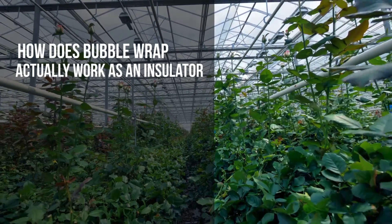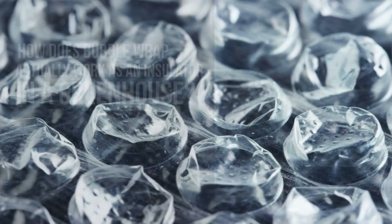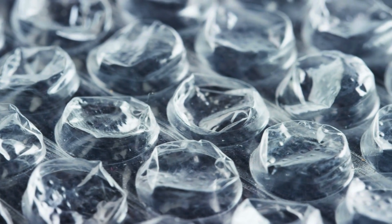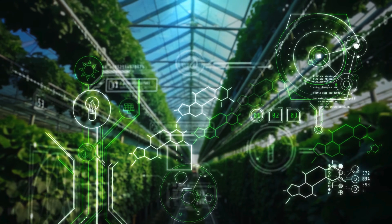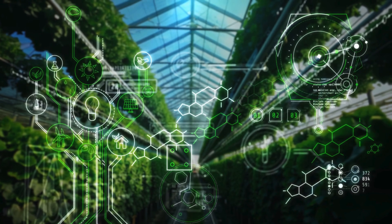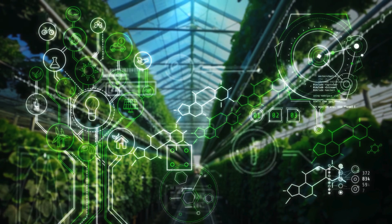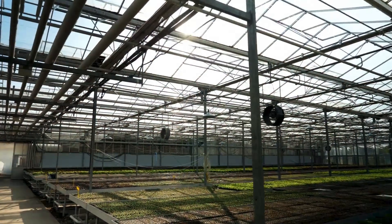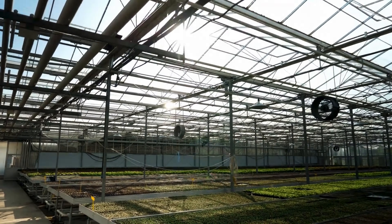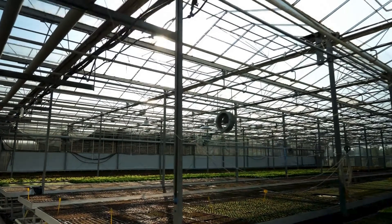Think of bubble wrap as double glazing for your greenhouse. The air pockets in the wrap create a buffer that slows heat loss, allowing your greenhouse to retain warmth longer. Sunlight warms up the interior during the day and the bubble wrap helps keep that warmth inside when temperatures drop at night. This natural insulation process significantly reduces the need for artificial heating, saving you money while also being more eco-friendly.